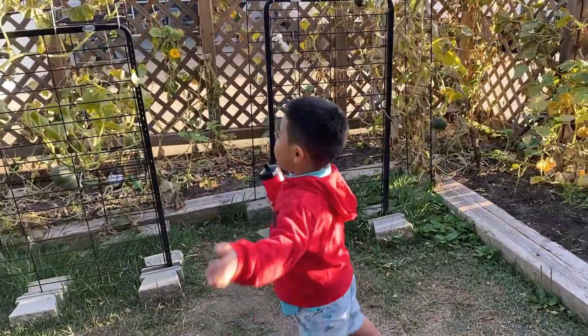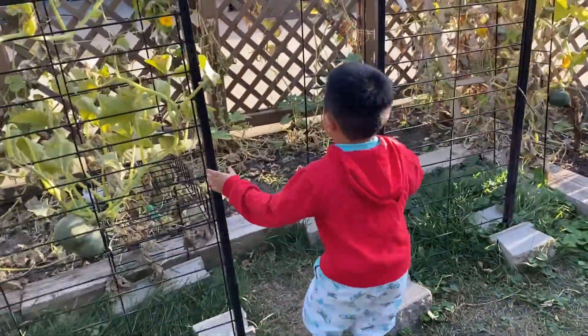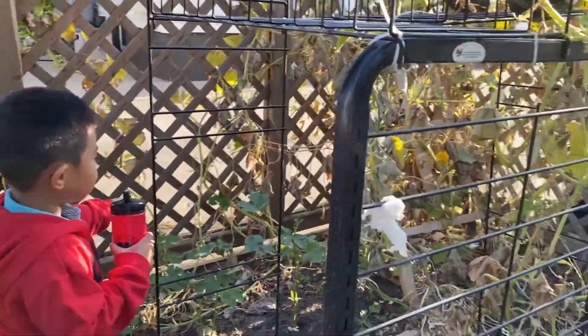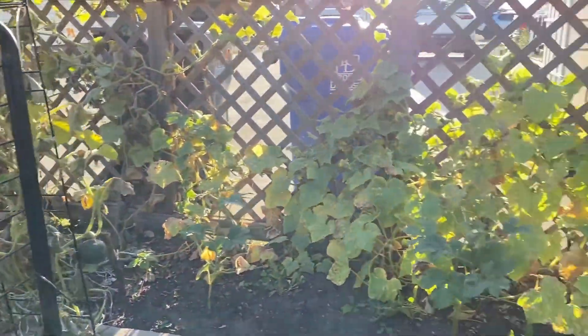Hi guys, I'm going to show you my garden. So here are the squash flowers. Wow, that's a lot of squash, Josh.